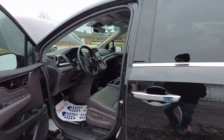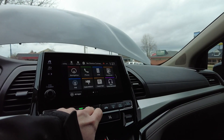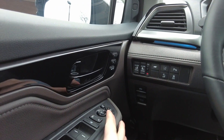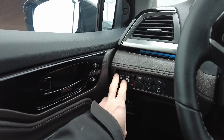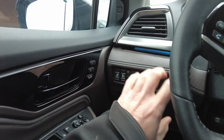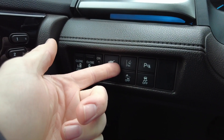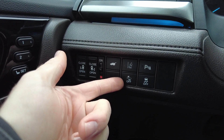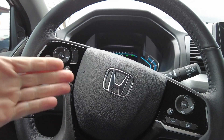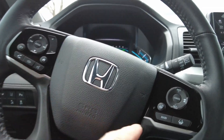Let's take a look at the interior of this Odyssey — I'm going to hop inside and get the door shut. It's a little chilly today. You've got power everything: windows, mirrors, locks, memory seats. You've got push buttons for your side doors as well as the rear lift gate — kind of a little command center here for the driver. Great safety features like lane departure warning, braking mitigation system, traction control, and parking sensors.